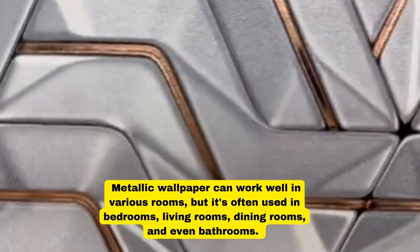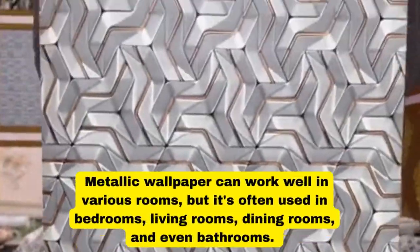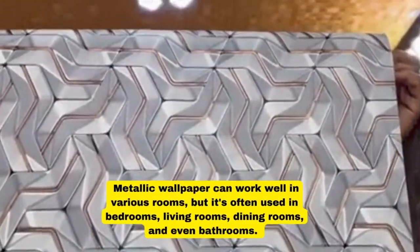Metallic wallpaper can work well in various rooms, but it's often used in bedrooms, living rooms, dining rooms, and even bathrooms.